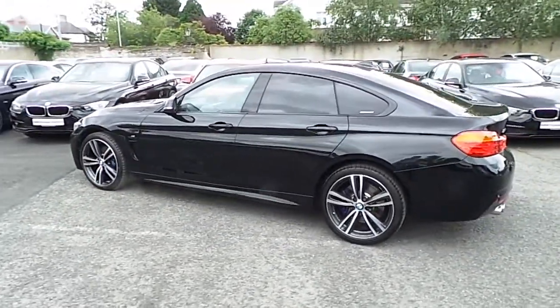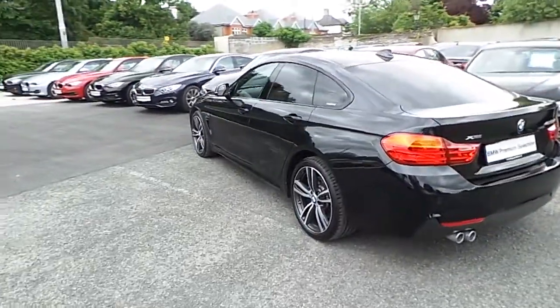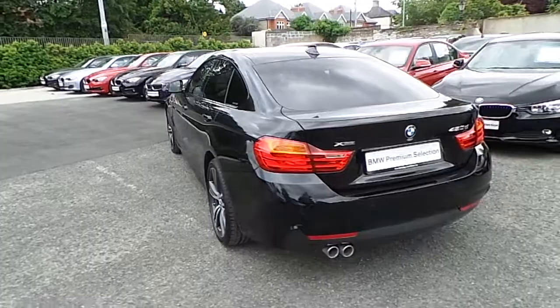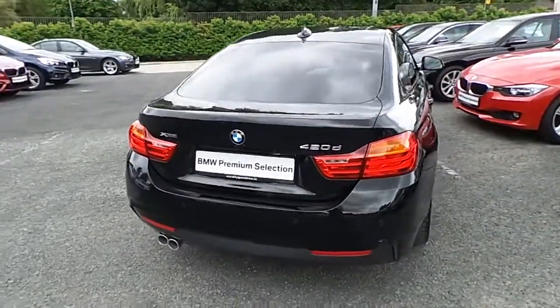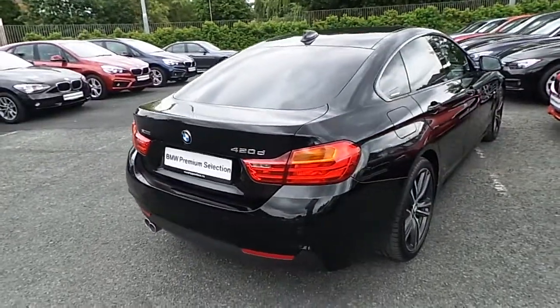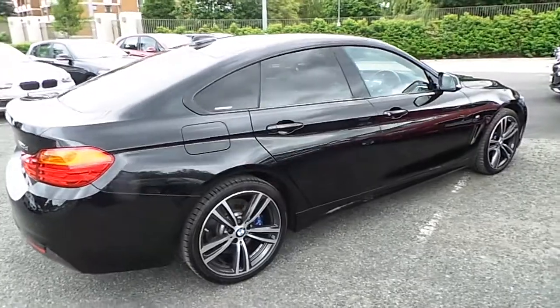This car has 13,000 kilometres and some of the equipment includes sports heated front seats, M Sport package, Xenon headlights, park distance control, glass electric sunroof, BMW online services, and 19 inch M double-spoke alloys.